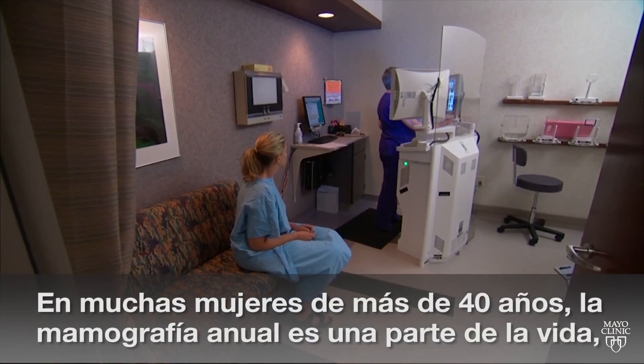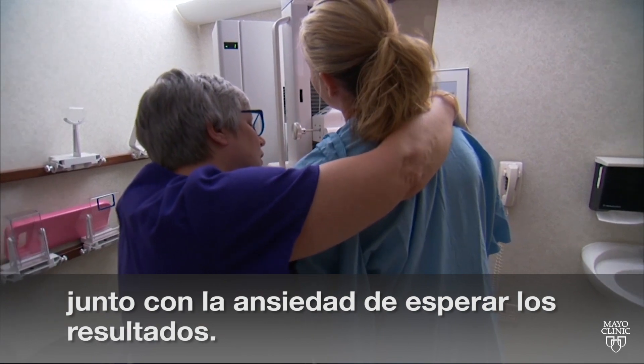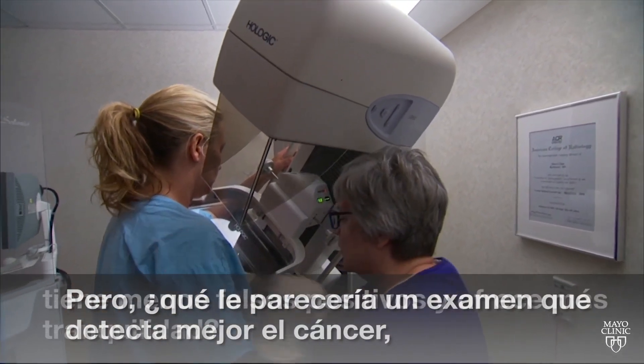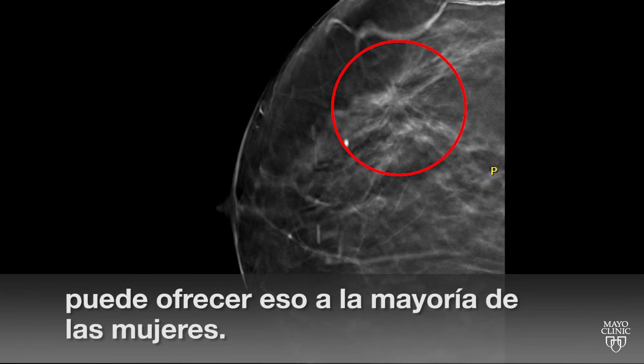For many women over 40, a yearly mammogram is a fact of life, along with the anxiety of waiting for the results. But what if you could get a test that offered better cancer detection, fewer false positives and more peace of mind? Dr. Robert Maxwell says with a 3D mammogram, many women can.